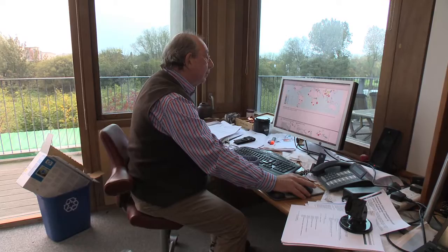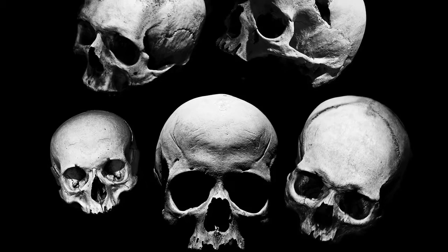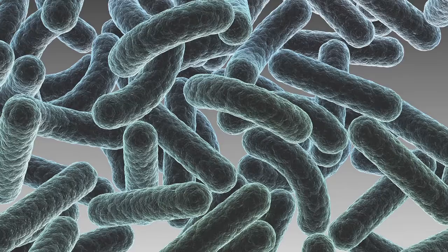I'm Mark Achtman. I'm principal investigator of the Science Foundation of Ireland and a professor in microbiology at University College Cork. This work continued our work that we did previously at the Max Planck Institute for Infectious Biology in Berlin, and the first author of our publication, Giovanna Morelli, is still at the Max Planck in Germany.